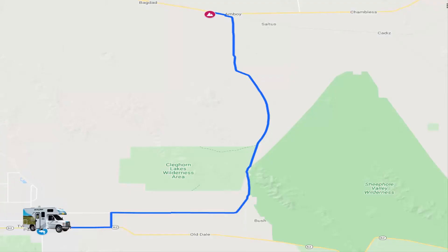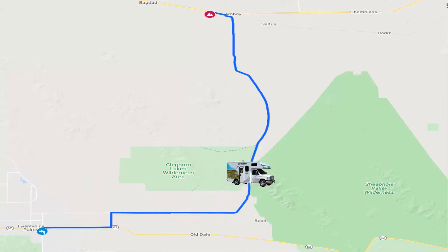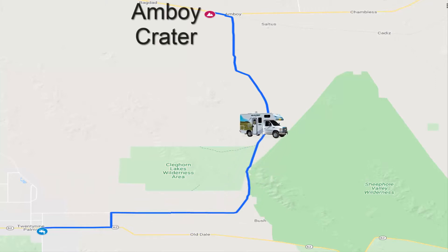After that, we realized that the refrigerator had not been cooling overnight. Most of the food that we bought had spoiled. So we ended up stopping at another grocery store to restock and pump gas. But then it was off to our next destination: Amboy Crater.